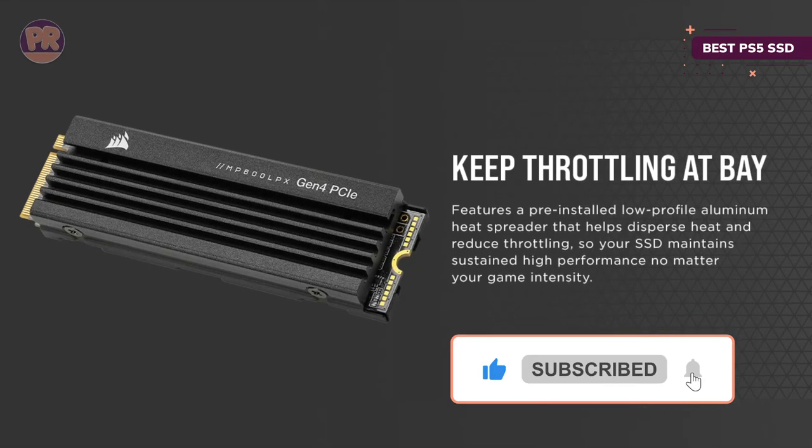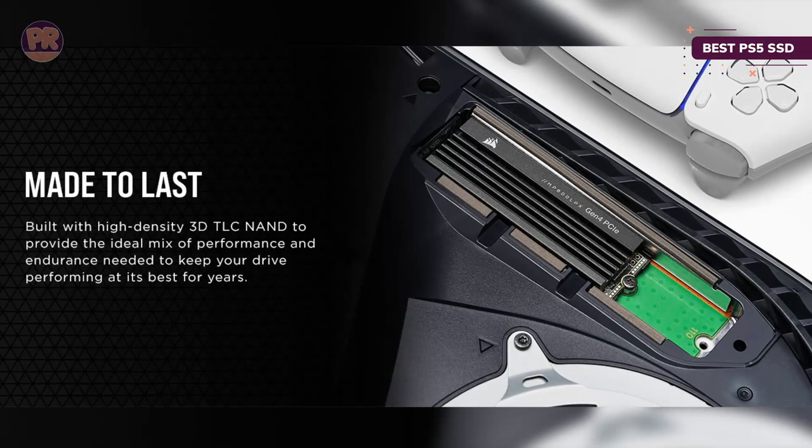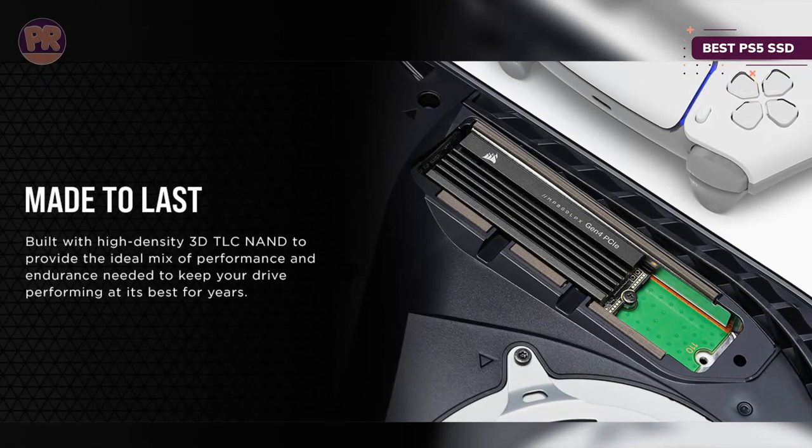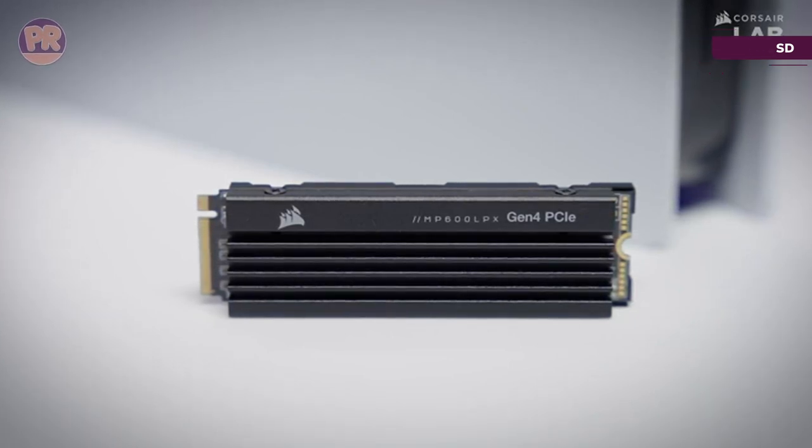Heatsinks are essential for drives using Sony's secondary slot, and the Corsair MP600 Pro LPX comes with a heatsink onboard, guaranteed to fit and keep all your precious data safe. Plus, with a 1TB capacity, you should be able to load up your system with double the games and other data the base console can hold.